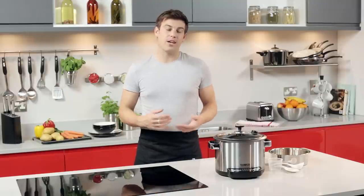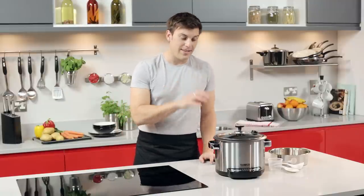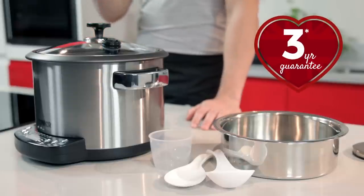Tower has over a hundred years of experience in quality and design, which is why this digital multi cooker comes with a three-year guarantee.